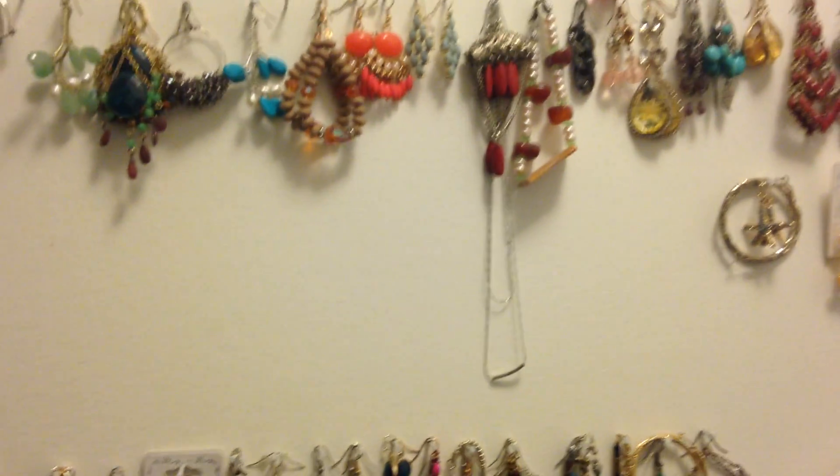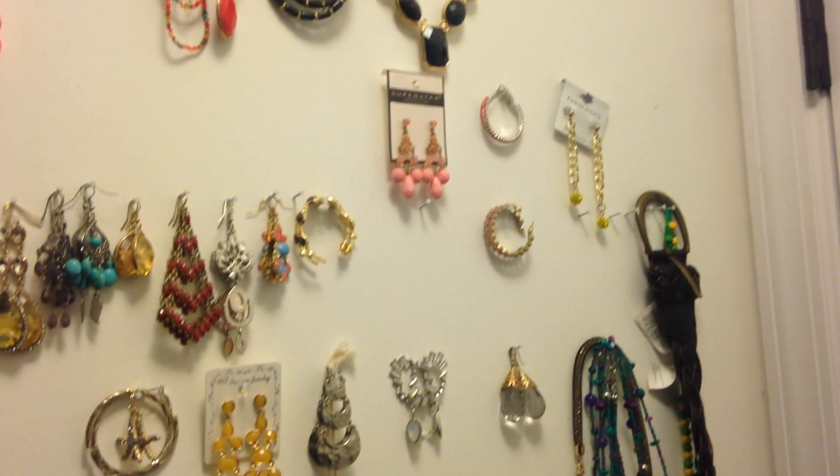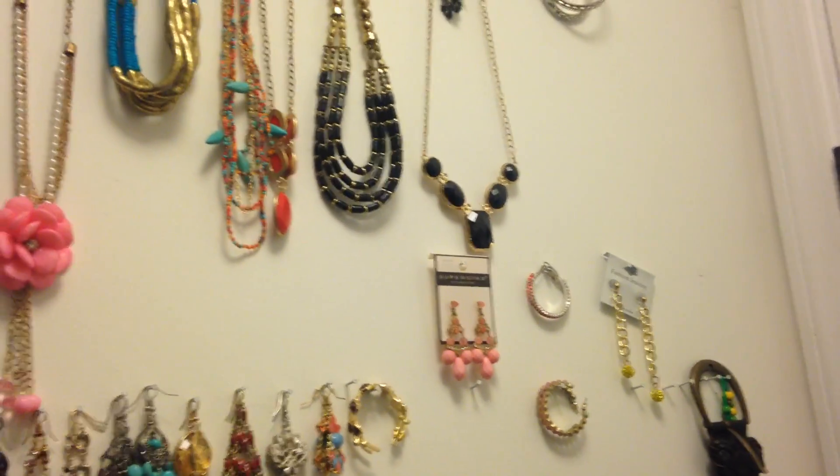Hi guys, how are you? This is how I keep my jewelry organized in my closet.